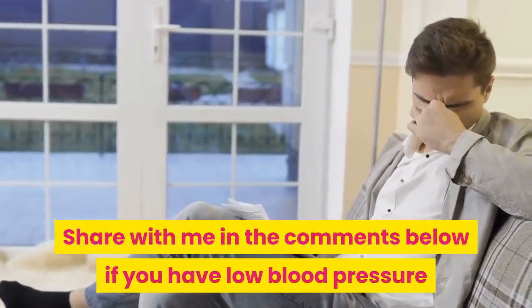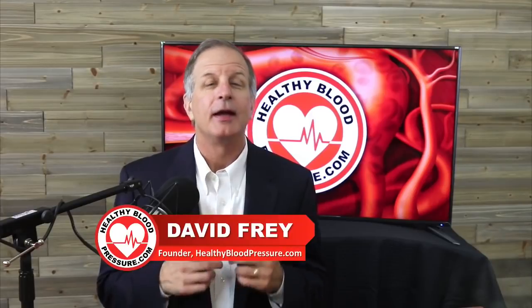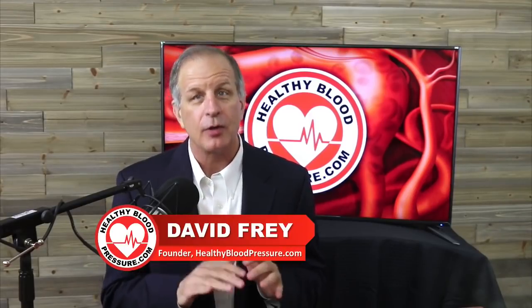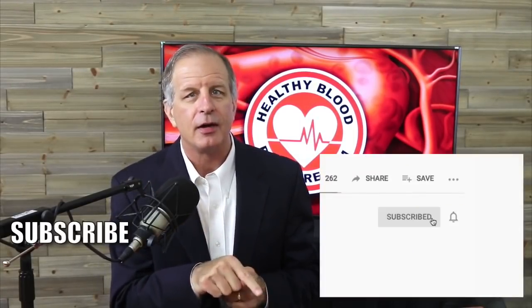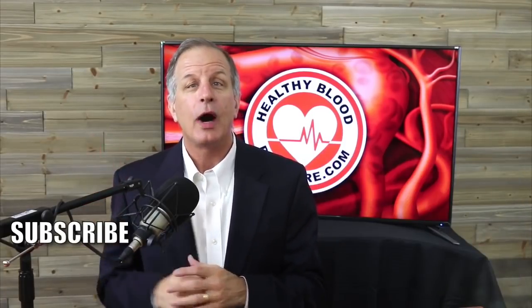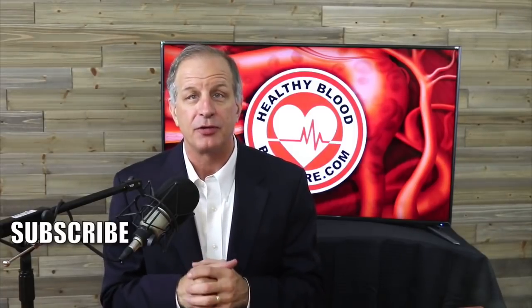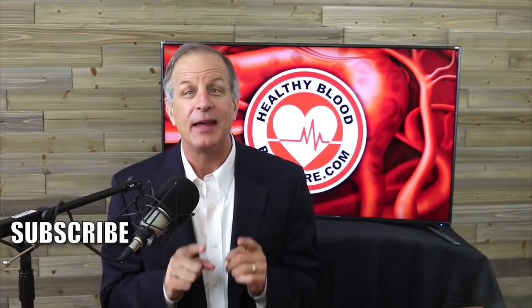Share with me in the comments below if you have low blood pressure and what symptoms you are dealing with. If you suffer from high blood pressure and want to receive my educational videos about how to lower your blood pressure, please do three simple things: click the subscribe button, click on the bell icon so I can notify you when I release a new video, and watch another one of my popular healthy blood pressure videos. Thanks for watching and have a happy and healthy day.